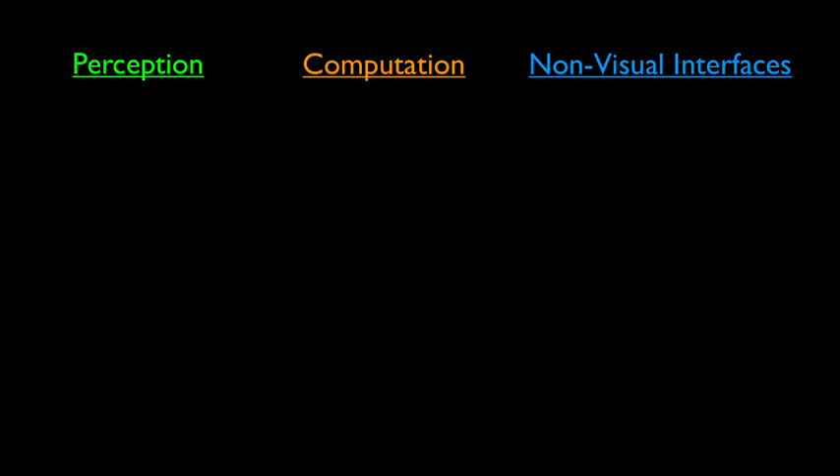So how does it work? It's a rather complex system, but let me try to explain it in a simplified way. We have three steps: perception, computation, and non-visual interfaces.